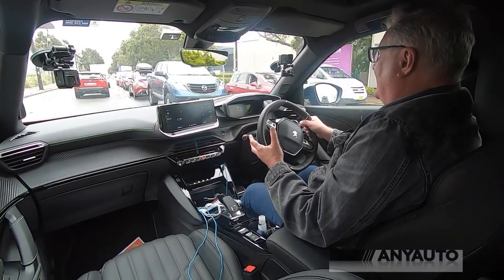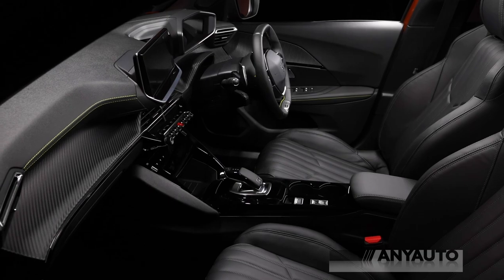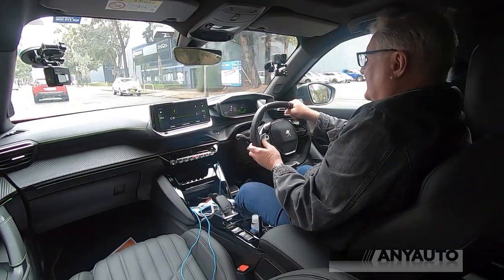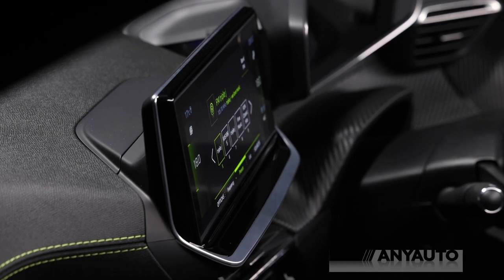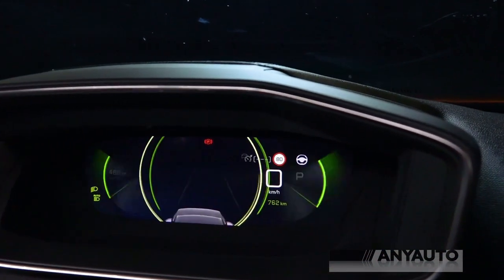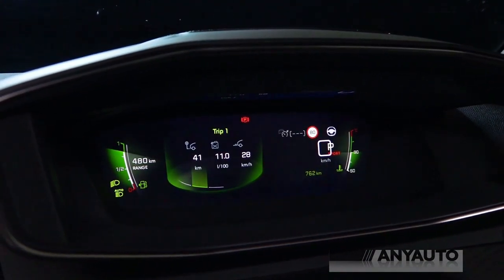Inside, it is just stunning. All of this carbon fibre look is fairly soft, but there's this absolutely delicious lime green stitching on this soft touch panel. It matches the lime green on the virtual dashboard — the digital dashboard — and the digital dashboard is 3D. It's actually two screens, one behind the other, with the front one being transparent.